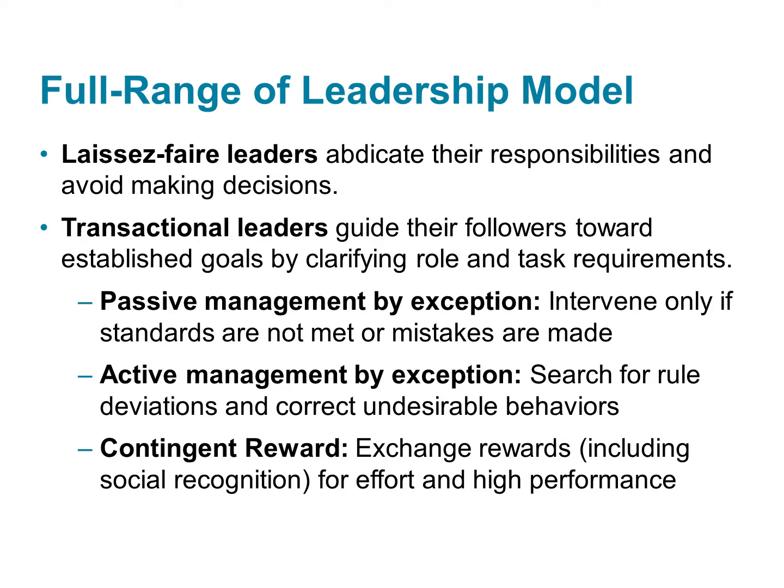Laissez-faire behaviors are the most passive and the least effective. These leaders avoid their responsibilities, they avoid making decisions, and they show little concern for their followers' well-being.